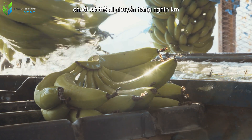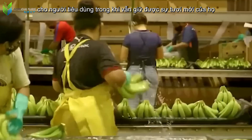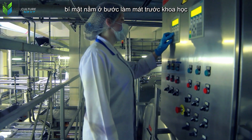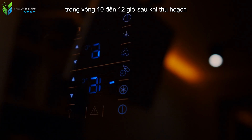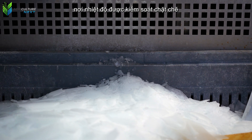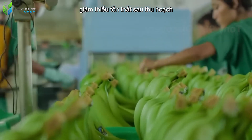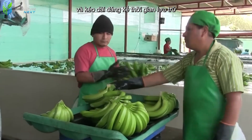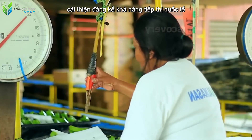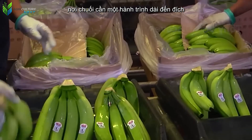Have you ever wondered how delicate bananas can travel thousands of kilometers to consumers while retaining their freshness? The secret lies in the scientific pre-cooling step. Within 10 to 12 hours after harvest, bananas are placed in specialized cold storage where temperature is strictly controlled to slow down the ripening process, minimize post-harvest losses, and significantly extend storage time — a key strategy for improving international marketability.